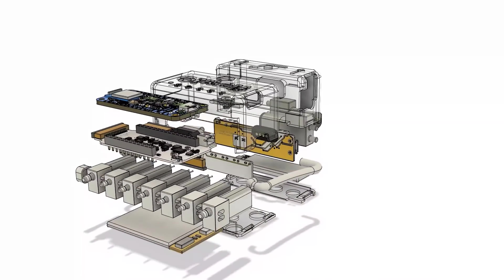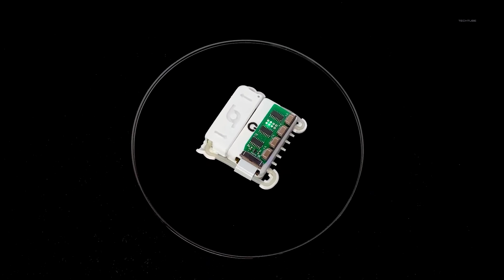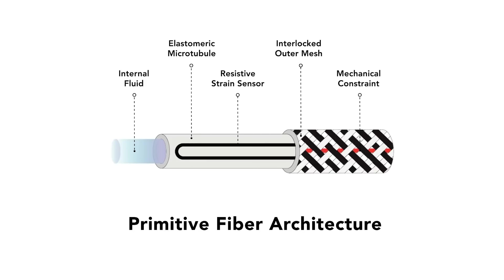Thanks to their small size and flexibility, these fibers can be woven into fabrics and integrated into wearable garments, making it possible to monitor breath and other vital signs in a non-invasive and comfortable way. With this exciting new technology, the future of healthcare is looking brighter than ever before.